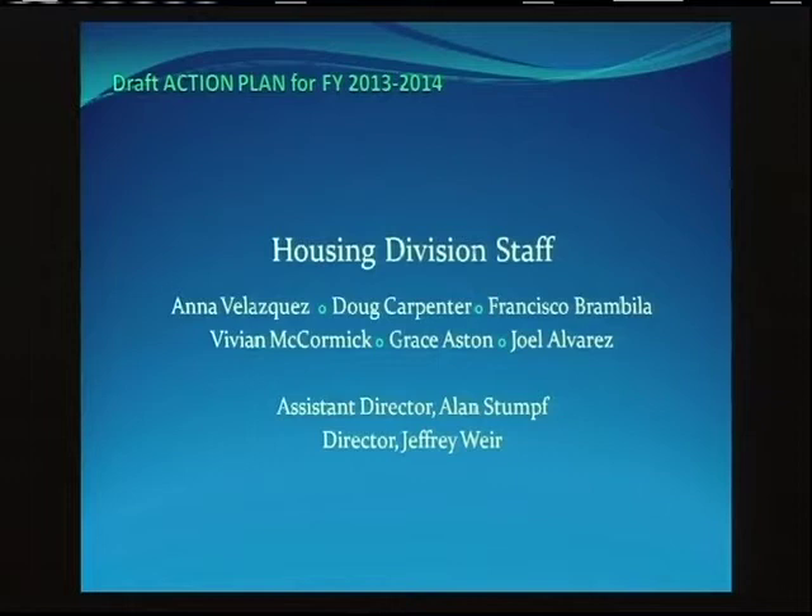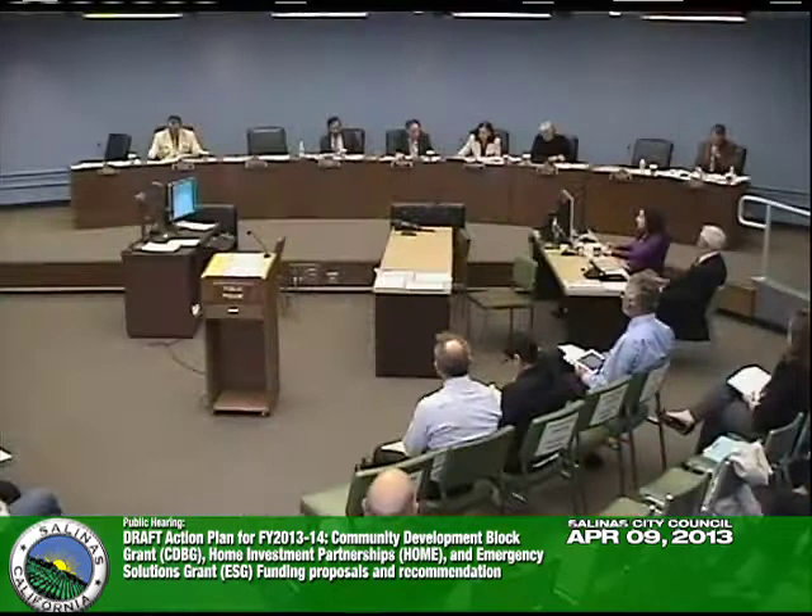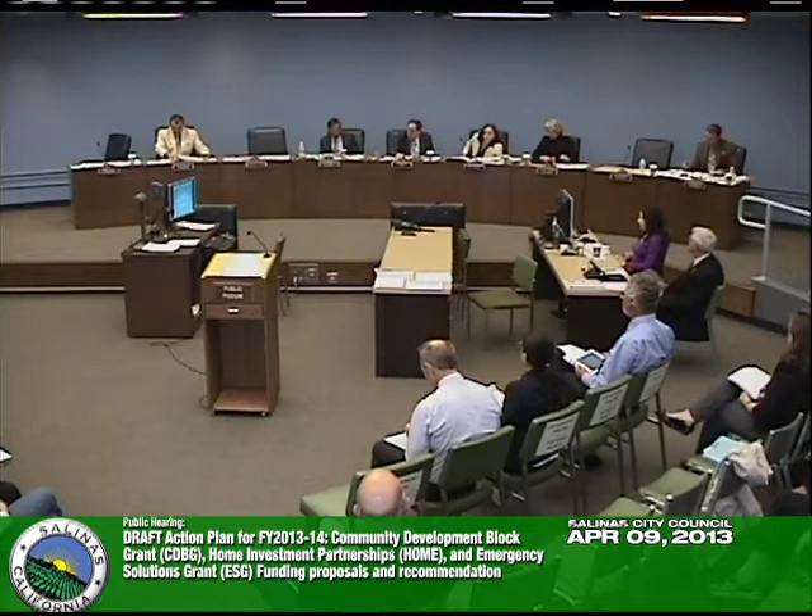Grace Astin thanks the entire housing division staff for their commitment and passion, and acknowledges Alan, Jeff, Vanessa, Chris, Matt McGill, Beth in Finance, Gary and Public Works staff, Courtney and Joey — everyone who pulled together to make this plan happen. She asks council to provide direction regarding the proposed allocations and actions; staff will return on May 7th for final adoption of the plan.